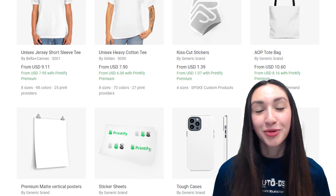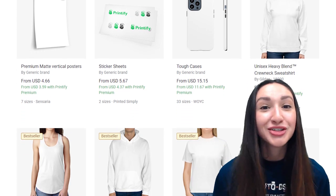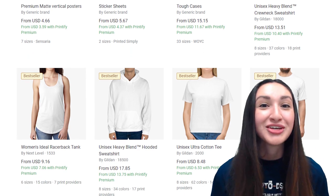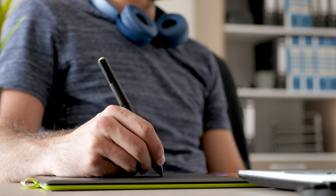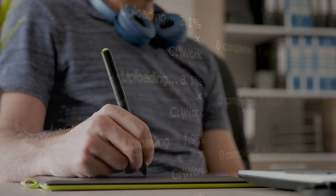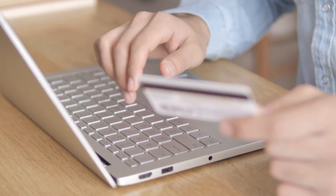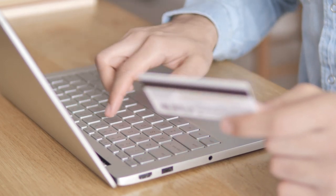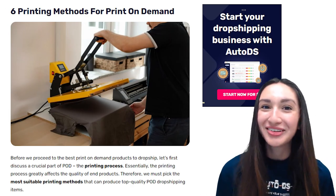Selling POD products is highly profitable because most of these goods are what people use on a daily basis. These basic goods are turned into something valuable and special because of the unique digital art design added. Examples include t-shirts, mugs, and bags. Dropshipping POD products is a very straightforward process — all you have to do is create special designs, upload them to your store, and once customers place orders, your white-label suppliers handle everything from printing to shipping. Let's now take a look at the six printing methods for print-on-demand.